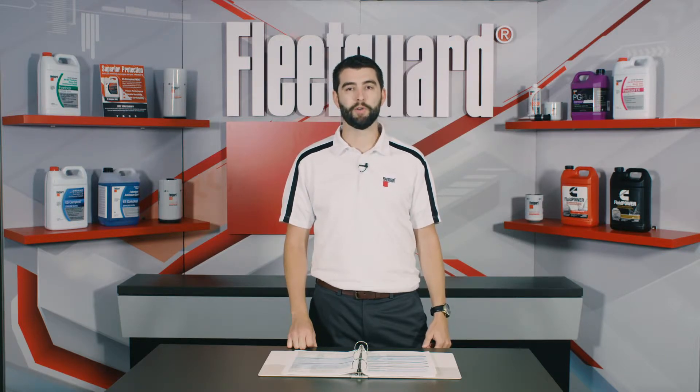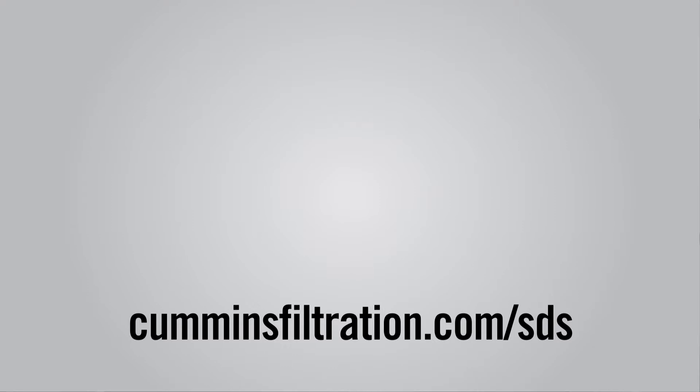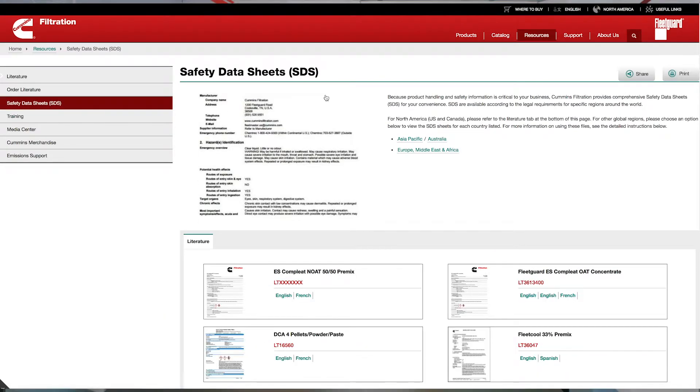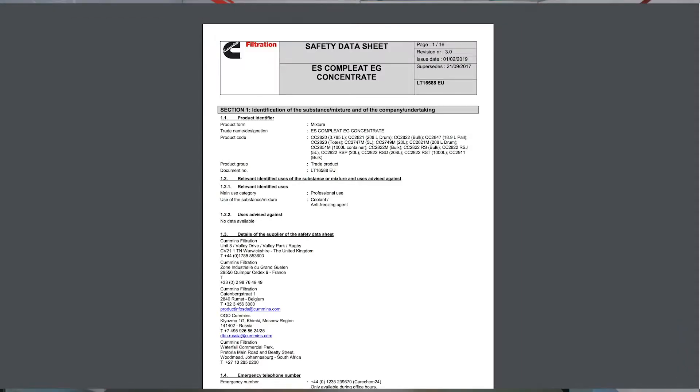SDS documents should be accessible to emergency responders in case of a crisis such as a fire or medical event. Some FleetGuard products, such as engine coolant like ES Complete, require SDS documents. You can find these documents at CumminsFiltration.com/SDS. Simply select the region corresponding to where the product will be used, then browse the listed documents to find the SDS you need.